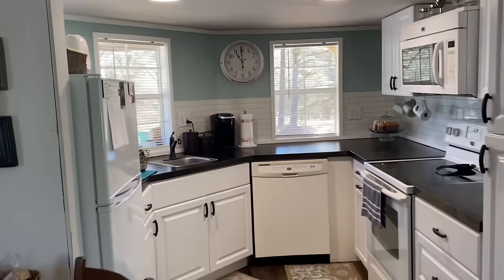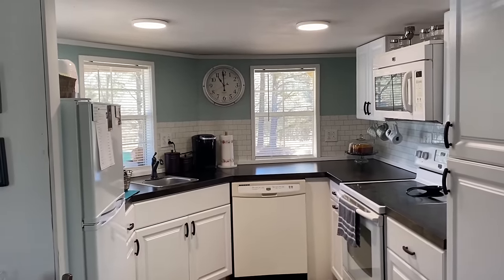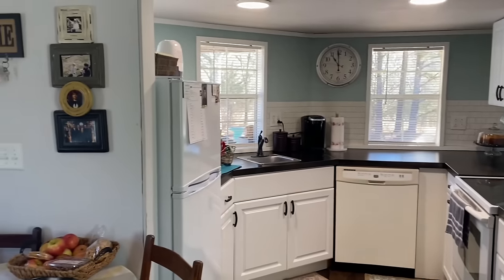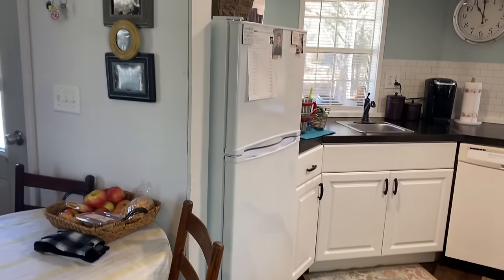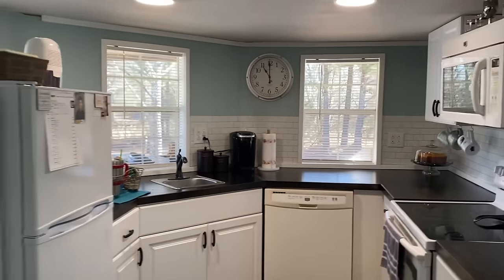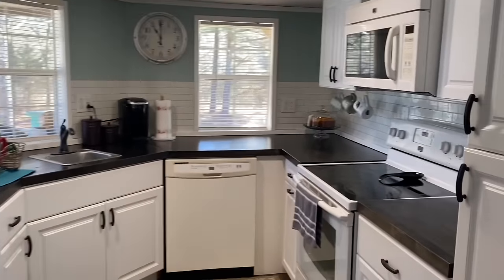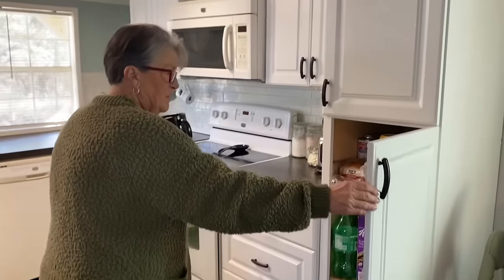She hired somebody to do the drywall and the electrical — roughed-in plumbing and roughed-in electrical — but then I hooked everything up myself because I wanted to know how to do it and they showed me how. Jake helped some with the cabinets and Allison helped with the backsplash. I'm not done — I still have a lot of trim work to go. But she has full-size appliances in here.